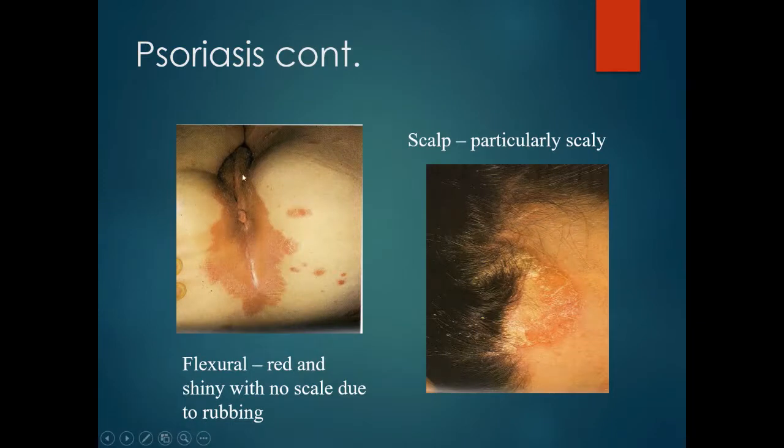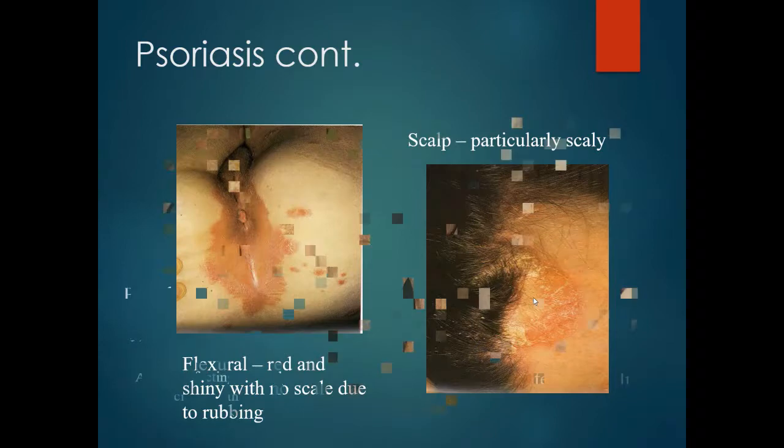In flexures, moisture and rubbing may eliminate the scale, so it may just look like a red, shiny area. Psoriasis can also affect the scalp, again with typical red, scaly plaques.